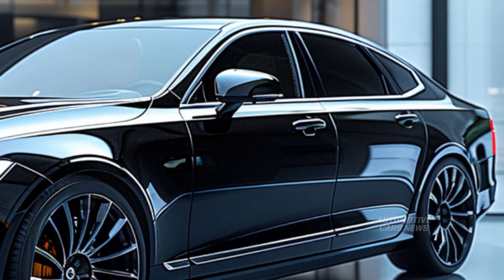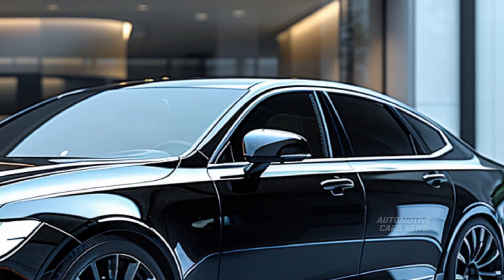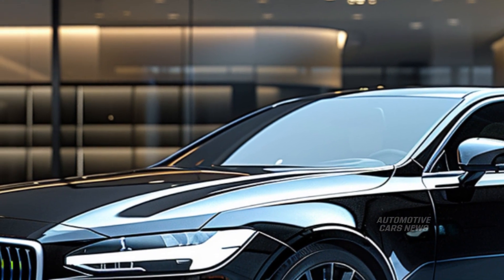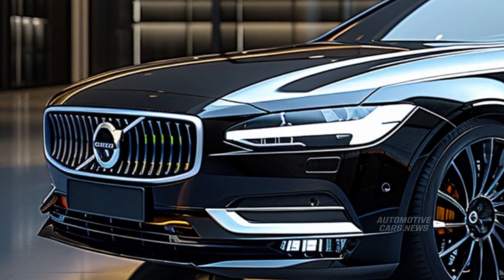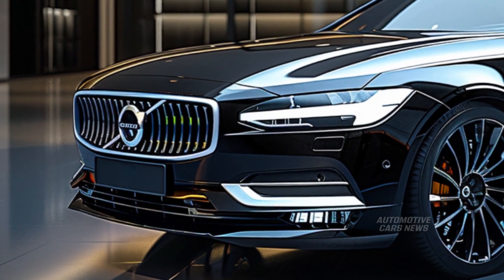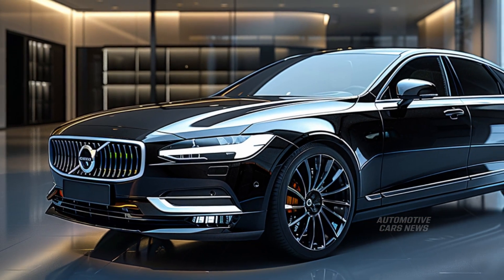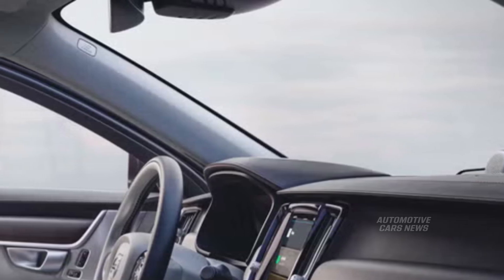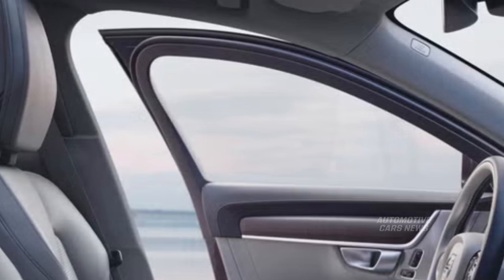The cabin of the S90 is without doubt one of the vehicle's most impressive characteristics. High-end materials — including open-pore wood, genuine leather, brushed metal, and finely grained plastics — come together in a cohesive and contemporary interior. The 14-way power-adjustable front seats accommodate a wide variety of body shapes for all-day comfort. However, the S90 does not come equipped with all the characteristic features expected at this price point.